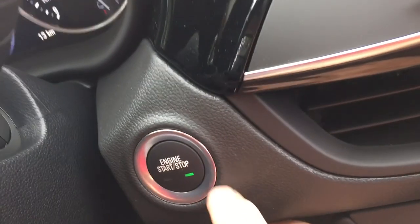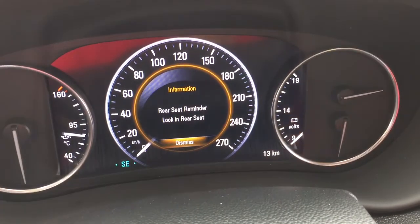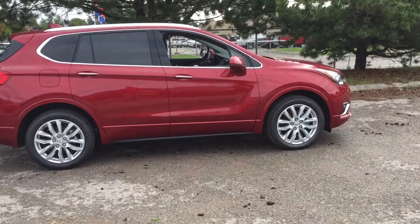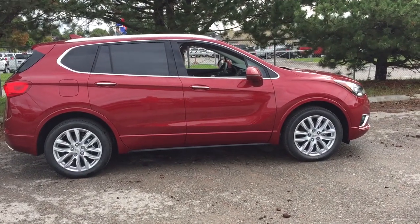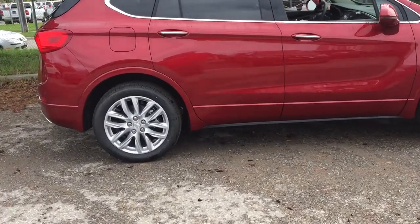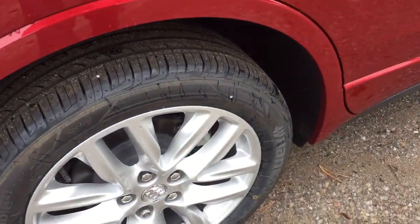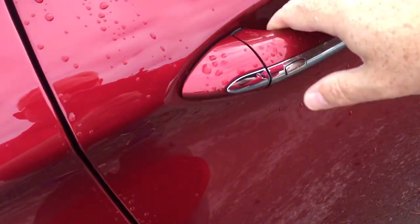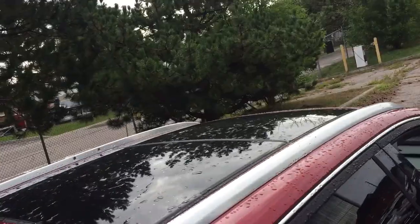To turn the engine off: foot on the brake, press this button here, and when you kill the engine you're going to get that rear seat reminder. Got the 19-inch aluminum wheels, Hankook all-season tires, wheel locks, and the smart key access system so you can lock and unlock with just the press of a button as long as you have that key fob on you. You've got the roof rails above as well.